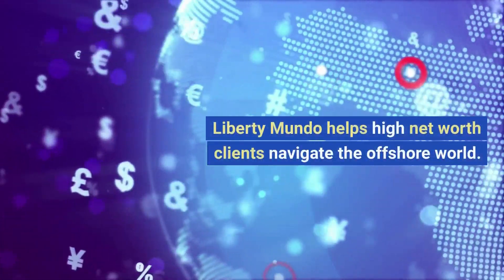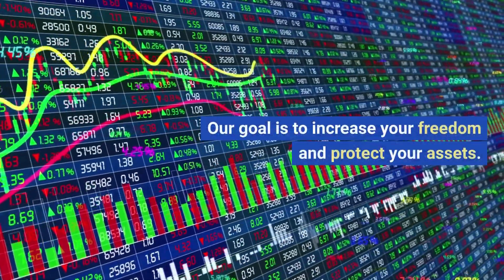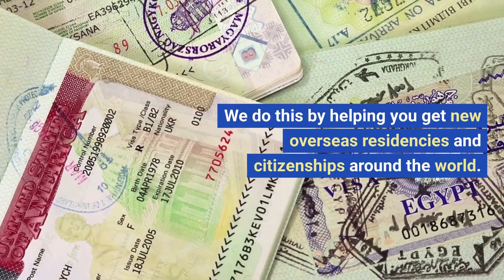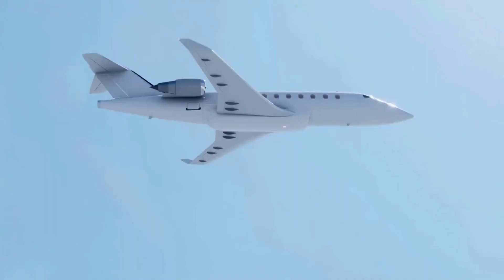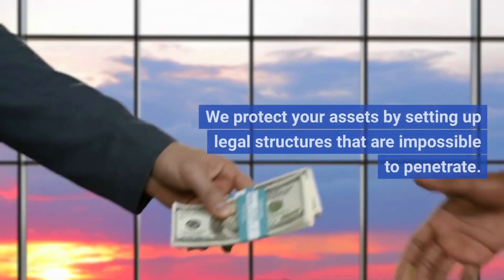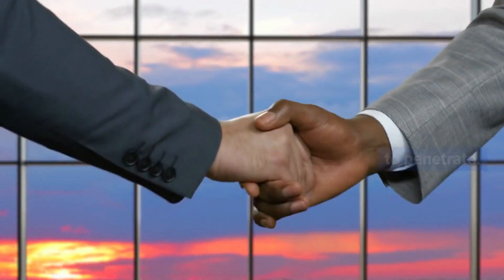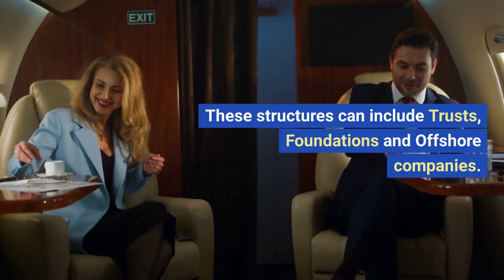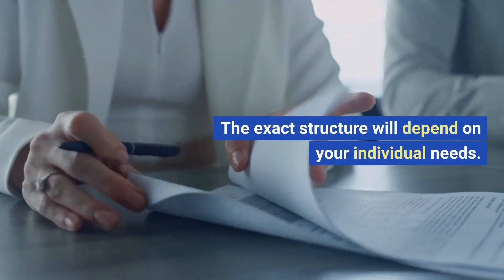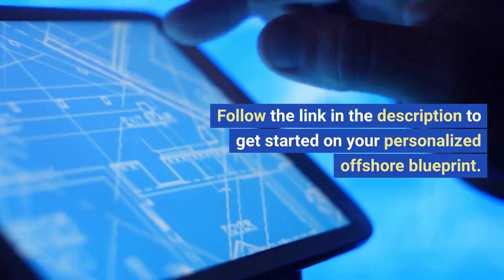Liberty Mundo helps high net worth clients navigate the offshore world. Our goal is to increase your freedom and protect your assets. We do this by helping you get new overseas residencies and citizenships around the world, so your travel options can never be restricted by any single government. We protect your assets by setting up legal structures — including trusts, foundations, and offshore companies — that are impossible to penetrate. Follow the link in the description to get started on your personalized offshore blueprint.